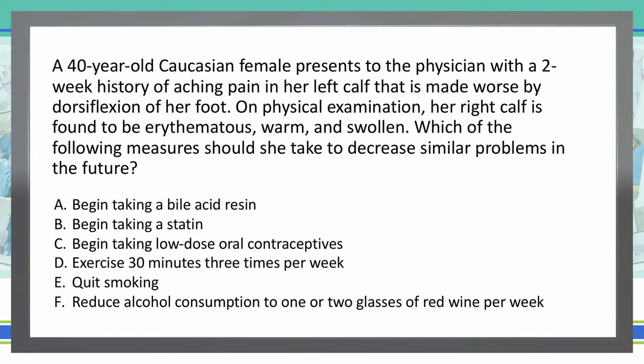So what things are we going to be looking for in this question? We've got a 40-year-old Caucasian female with aching pain in the left calf, made worse by dorsiflexion of the foot, and that calf is swollen, warm, and red. So automatically I'm thinking we could be possibly dealing with a deep vein thrombosis or a DVT. Classic — when you dorsiflex the foot, you're stretching those calf muscles, and if there is a clot within those calf muscles and in the veins, it's going to rub and cause that deep aching pain in the calf.